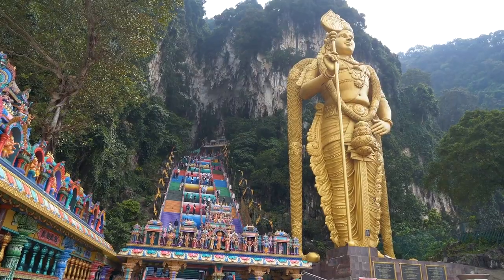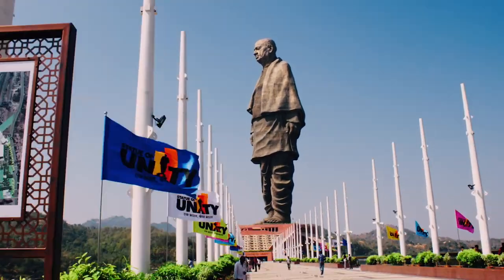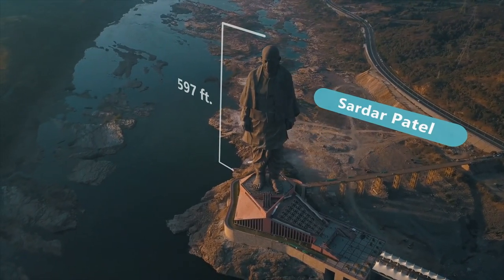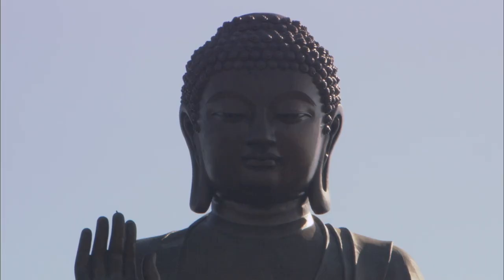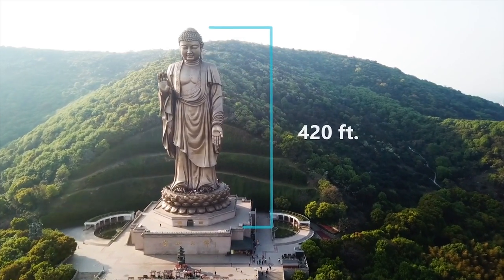This Hindu statue was built in 2006 but it's not the tallest statue in the world. As recently as 2018, with the unveiling of the Statue of Unity in India dedicated to Sardar Patel, it stands — including the pedestal — at almost 600 feet tall. And there's a statue of Buddha in mainland China that's almost as tall, at 420 feet for just the statue.